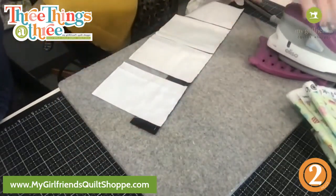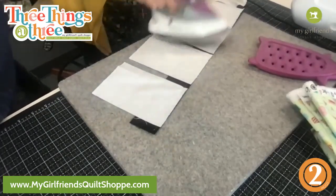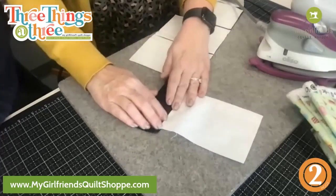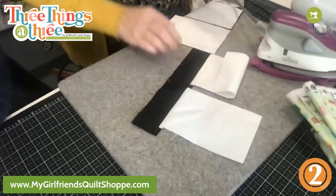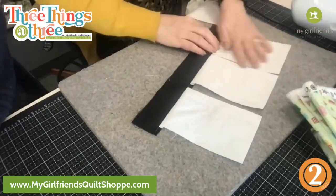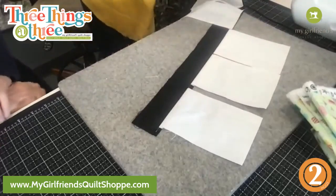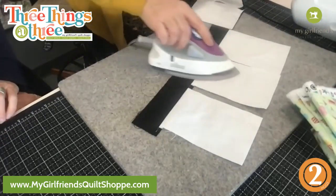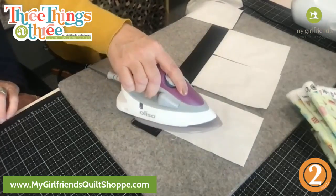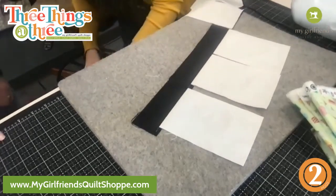Now I press this all at one time. I set the seams just like we always do - this just goes together so fast. Then I open each one up and finger press. I do three for now - it's all still one piece. Then I go back and press that seam out with the iron.